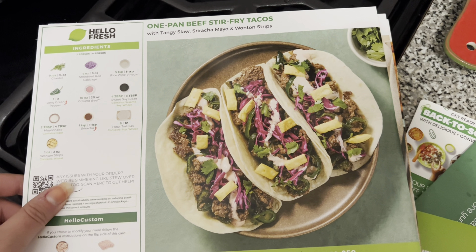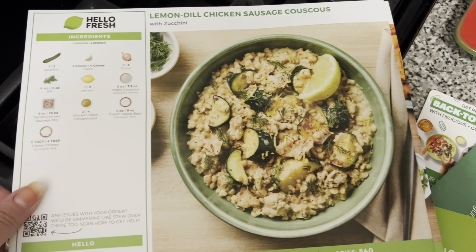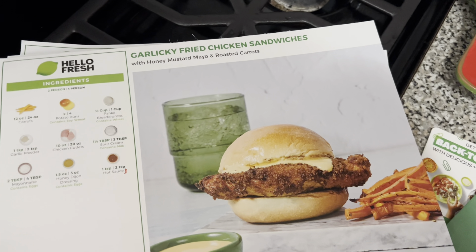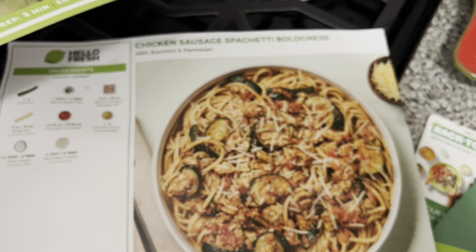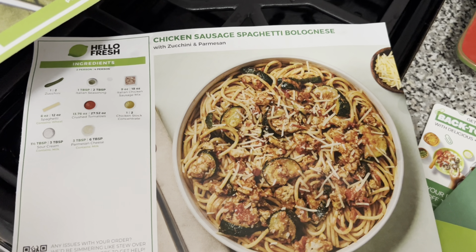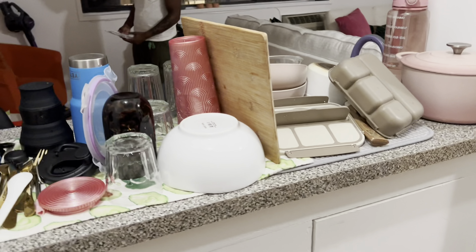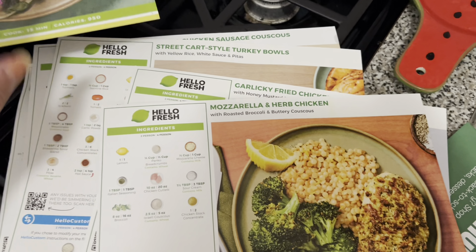Here's a run-through of the HelloFresh meals we have: one-pan beef stir-fried tacos; lemon dill chicken sausage couscous — one of my favorites, it's so good; street cart style turkey bowls; garlic fried chicken sandwiches; mozzarella and herb chicken; and chicken sausage spaghetti bolognese. Because it's already 9-something p.m., I'm making the one-pan tacos since one pan sounds good considering I have zero counter space.